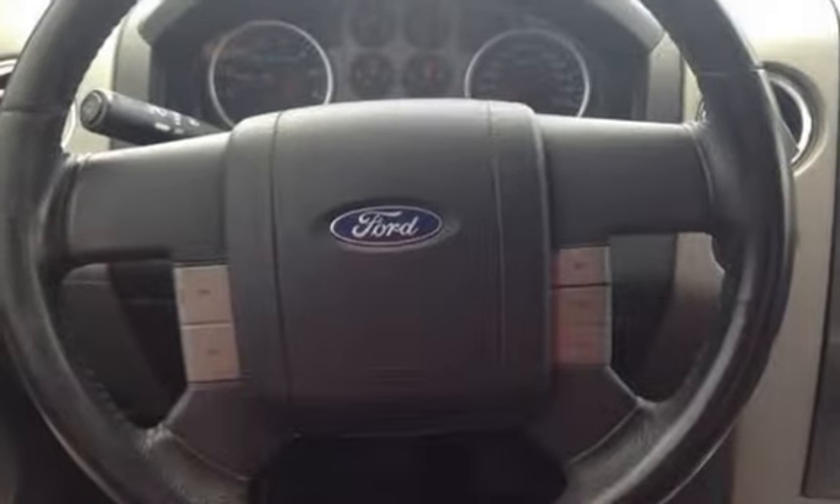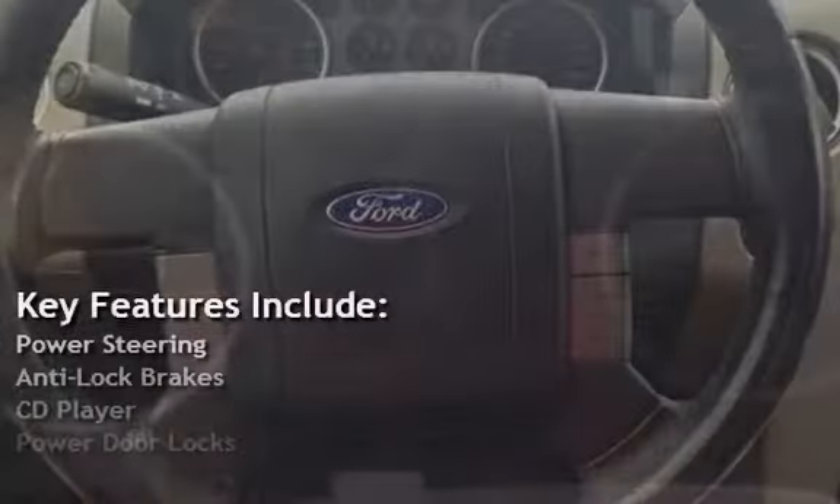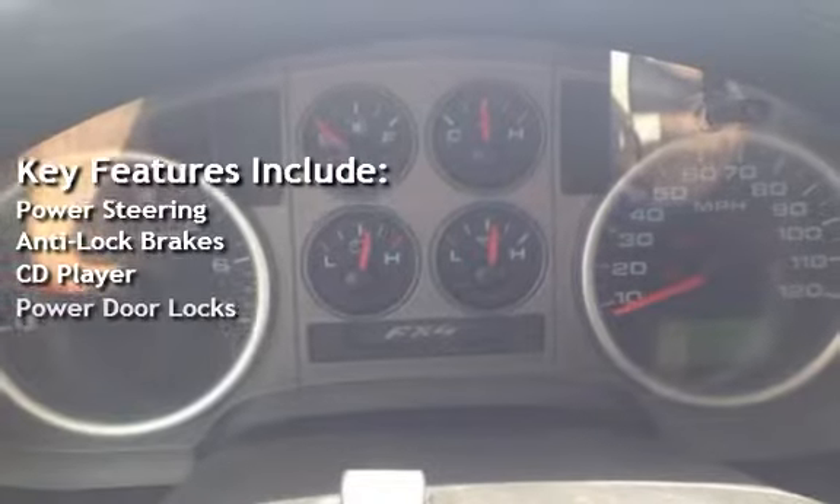Key features include power steering, anti-lock brakes, CD player, and power door locks.